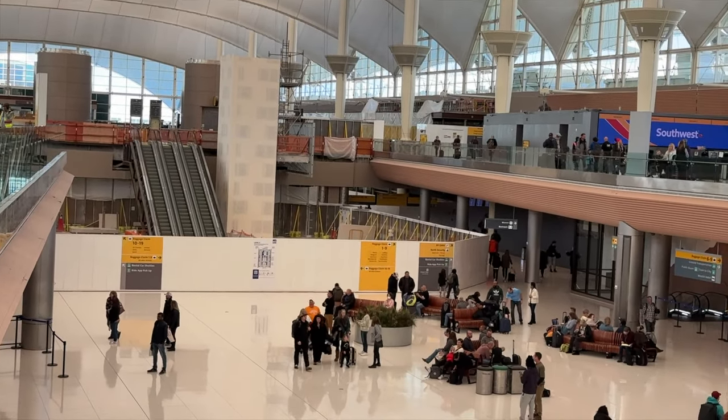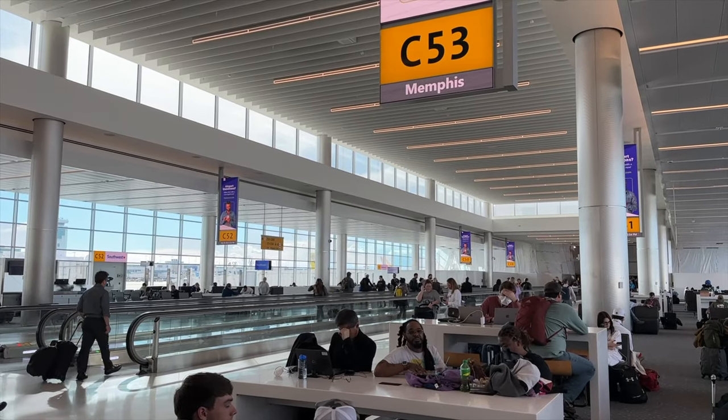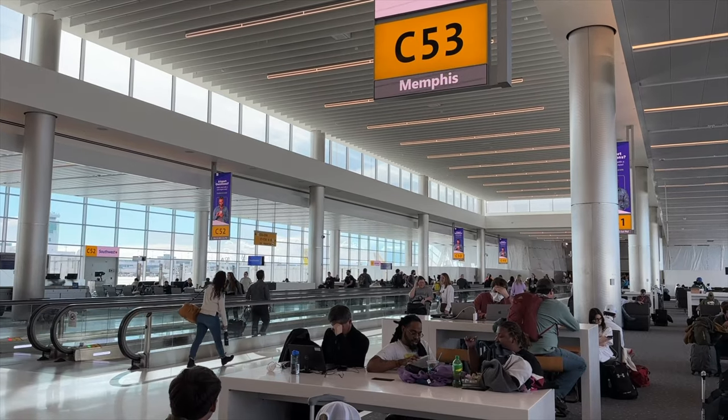DIA basically always feels like it's under construction. In theory, the construction will be done in 2028, but it will probably be like 2030 because that's how things work. So even if you've been to DIA two or three years ago, the way that you got around might have changed because things are opening up and changing along the way. This is another reason why it's important to get to the airport a little bit early — you might have to take the long way around because of construction.